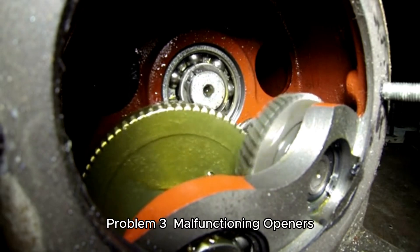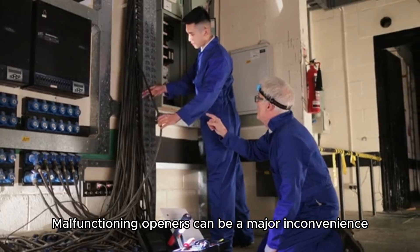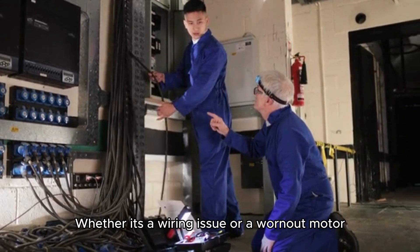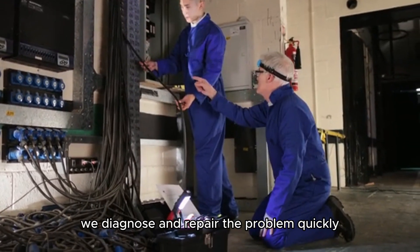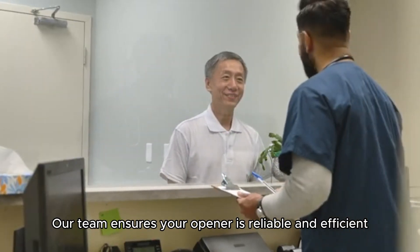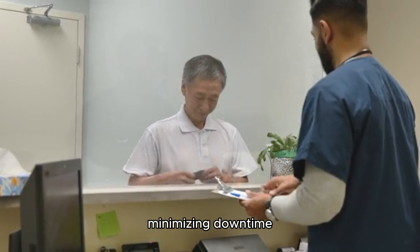Problem 3: Malfunctioning Openers. Malfunctioning openers can be a major inconvenience. Whether it's a wiring issue or a worn-out motor, we diagnose and repair the problem quickly. Our team ensures your opener is reliable and efficient, minimizing downtime.